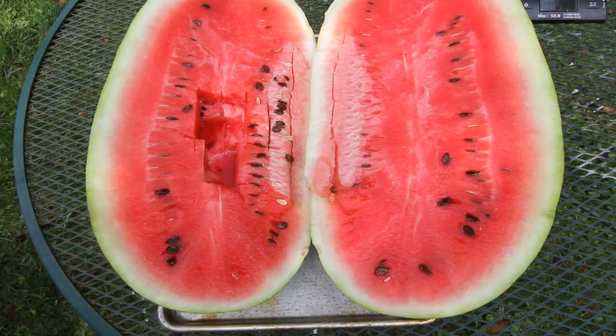It's not the biggest watermelon in the world, but it is my personal best and I am very proud of this thing. Thank you guys for watching and I'll talk to you next time.